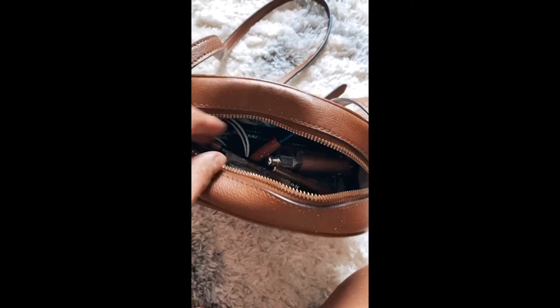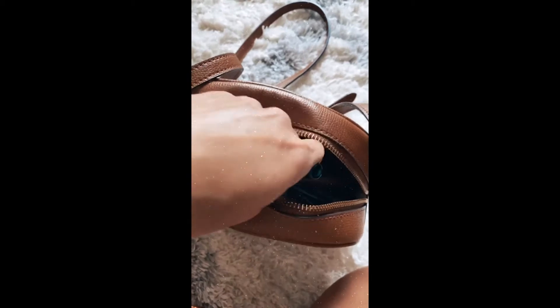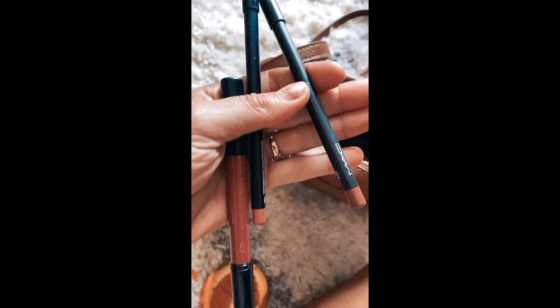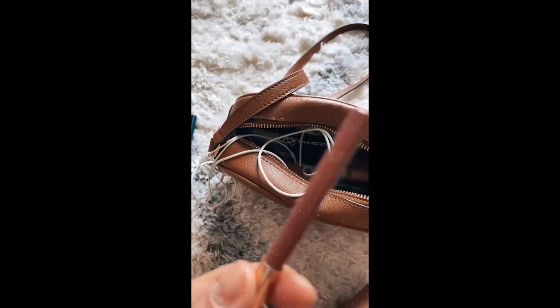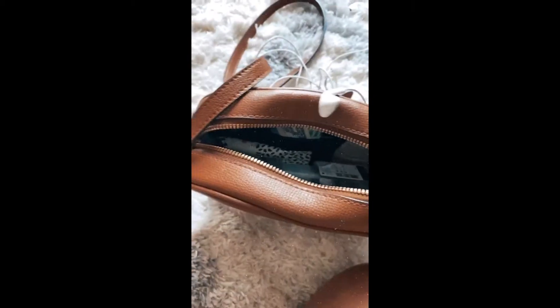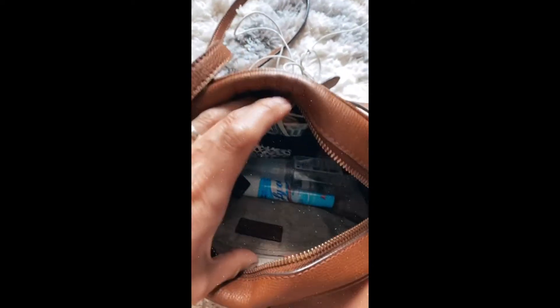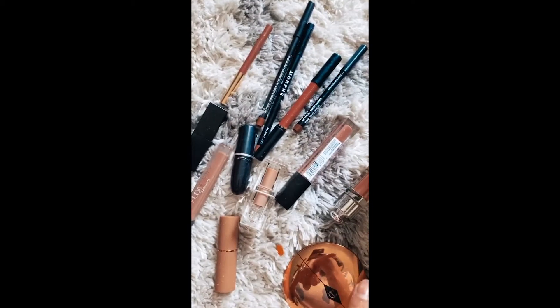I'll play the video for you, but I was cleaning out my purse and found all of my lipsticks — it was very unnecessary to have that many lip products in that tiny little purse. Five different liners plus lipsticks — like, why do I need this many?